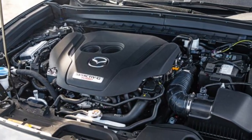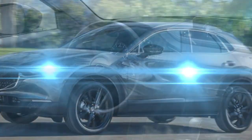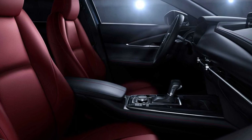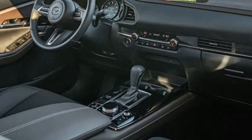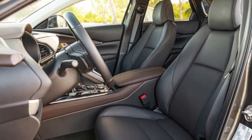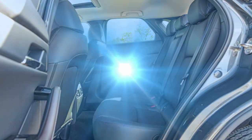A motorized liftgate is also an option, which is convenient for the rear door of an SUV. Instead of a touchscreen, the entertainment system is controlled by a large knob in the center console — this design choice may or may not be preferable for shorter drivers, so make sure it works for you before purchasing. The CX-30 does include an 8.8-inch smartphone-compatible display as standard equipment.